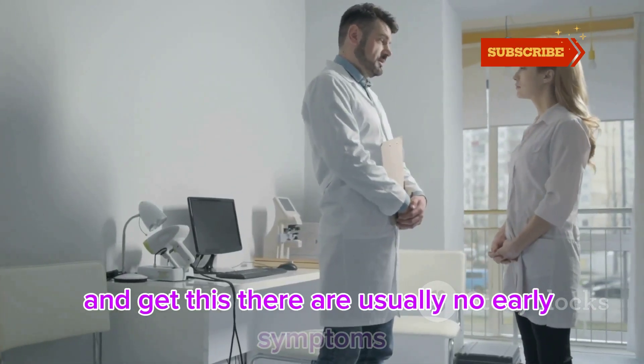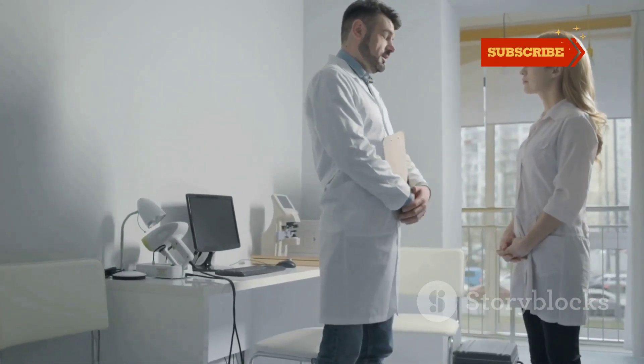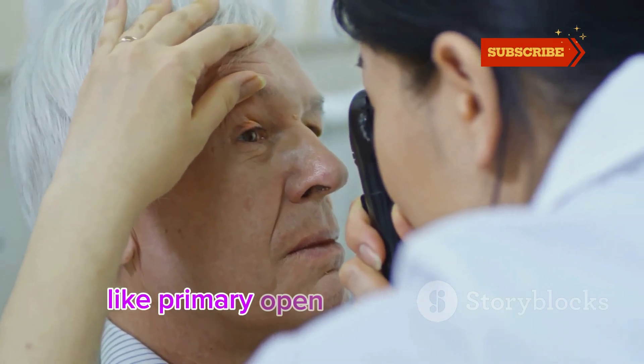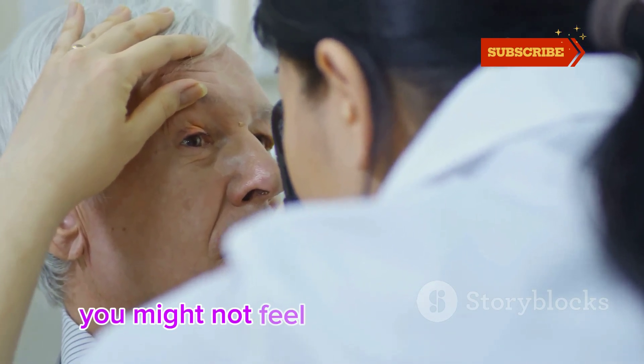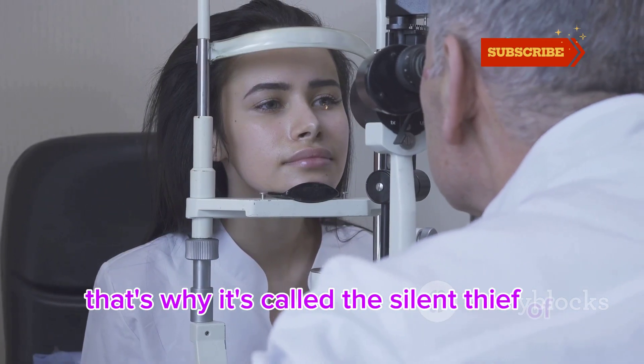There are usually no early symptoms, which makes it even more dangerous. Most forms, like primary open-angle glaucoma, develop slowly and painlessly. You might not feel any discomfort at all. That's why it's called the silent thief of sight.